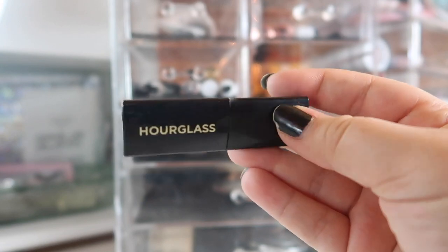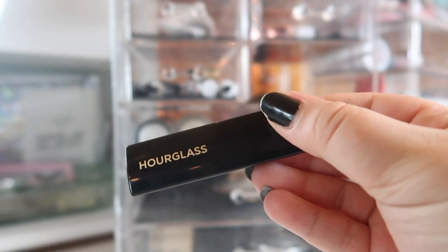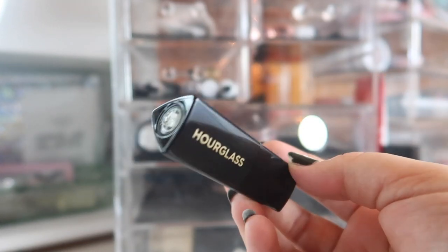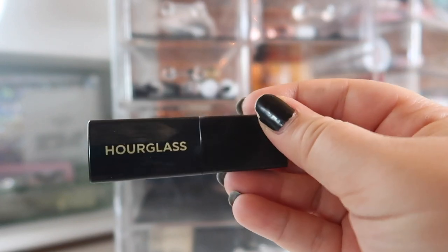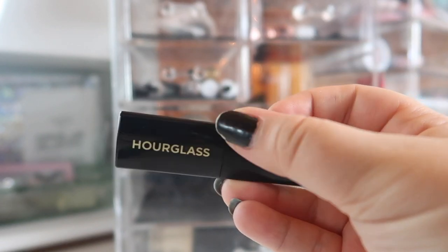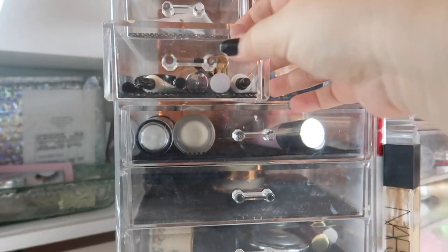Last but not least, I have a mini of the Hourglass Caution mascara — I picked this in my last bite-size reviews video, so if you missed that I'll throw it up in the cards. I wanted to keep it in my mascara drawer because if I don't keep my sample mascaras in there, I won't really reach for them or I'll forget about them.